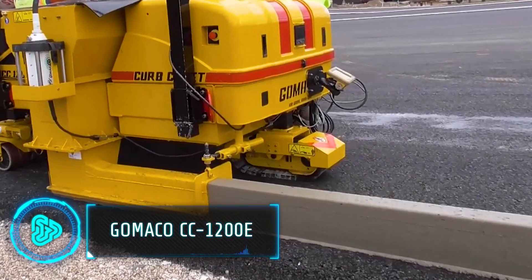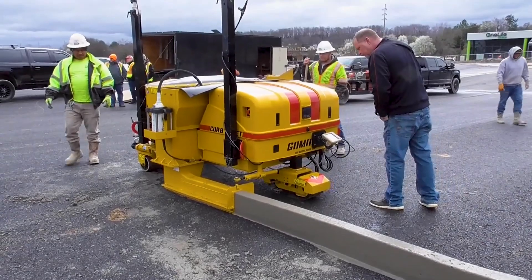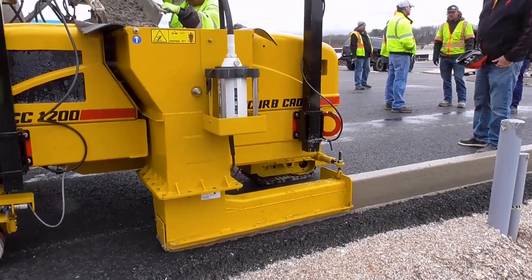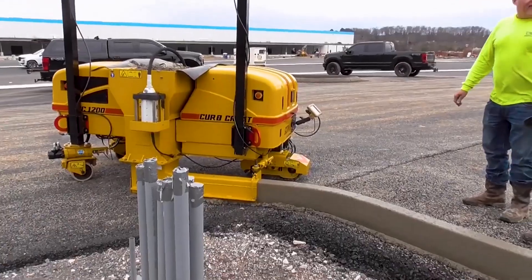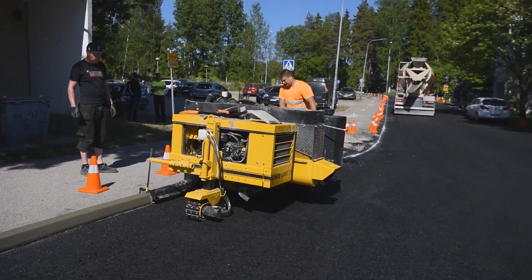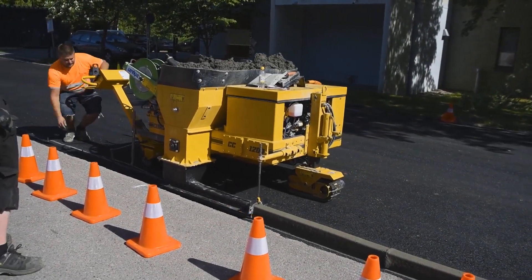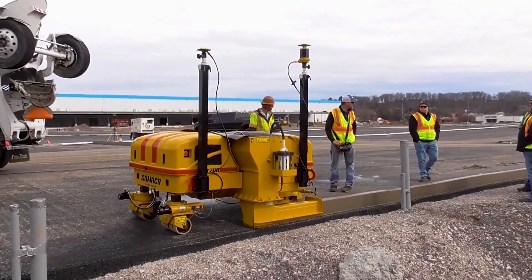This machine is a big step forward in how we construct roads and surfaces. The GOMACO CC1200E is a compact curb machine powered by electricity, which is different from the usual diesel-powered construction equipment — meaning it's better for the environment because it doesn't produce emissions. Making curbs normally involves a lot of manual work, but this machine makes the process easier and faster. It moves along the road, pouring and shaping concrete into perfect curbs and gutters. Because it's electric, it is quiet and efficient.